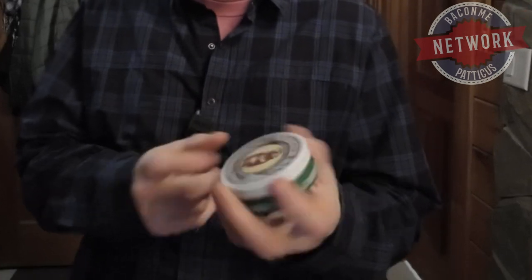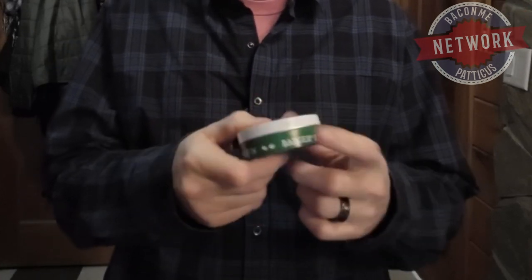It's balm. They also come in different varieties. This is just their regular old Badger Balm. Certified organic. It's got limited ingredients: olive fruit oil, beeswax, castor seed oil, aloe, wintergreen leaf, extra virgin olive oil. So check them out. BadgerBalm.com. Simple enough.